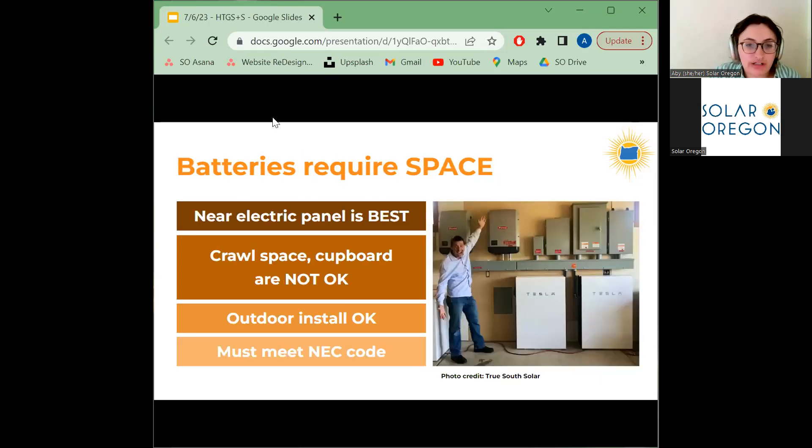Battery storage can require a significant amount of dedicated physical space. Batteries are ideally installed immediately adjacent to your electrical panel, which is typically in the garage. If insufficient space is available, an exterior wall can also be utilized, though this comes with additional conduit cost and can be aesthetically unappealing. Here's an example of a large four-battery system to give you an idea of how much space these batteries take up.